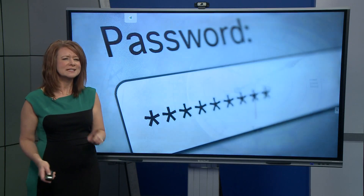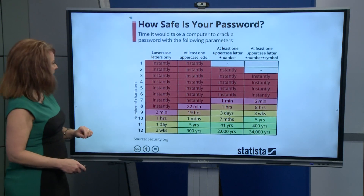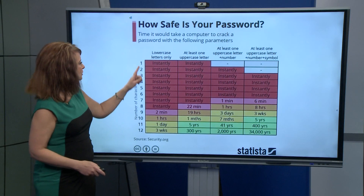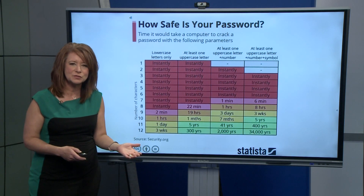Just how safe is your password and how long would it take a computer to crack it and get all of your information? Check out this graphic from Statista. It shows the number of characters in the password — one through 12 — and the added options: lowercase only, at least one uppercase letter, one uppercase letter and a number, and something also with a symbol.